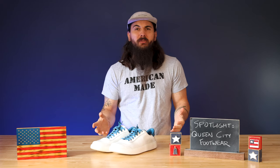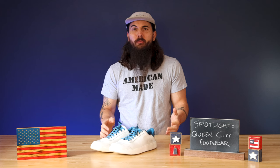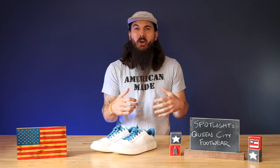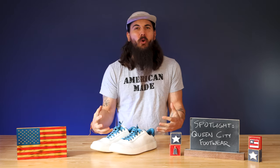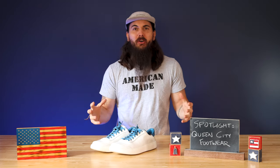So why the pivot to shoes? The company was founded by a guy named Matt Renna who picked up shoemaking as a hobby way back in 1996. So it's always been kind of part of the roadmap for Queen City, and they have a ton of great new shoe options in their store.